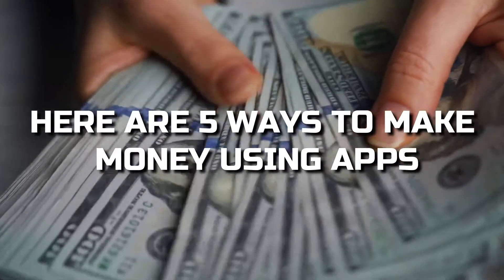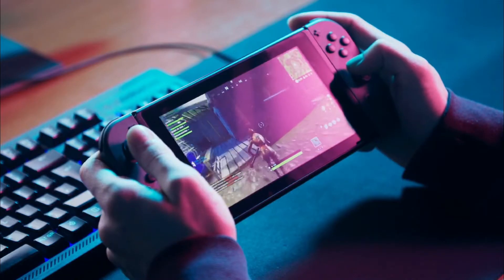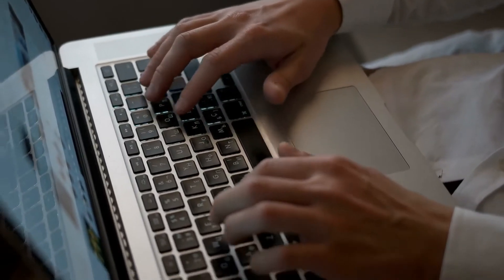Here are five ways to make money using apps. The Money App, available for iOS and Android, is a market research app that earns you rewards for completing tasks, which include offering opinions, playing games, checking store displays, mystery shopping, testing services, and participating in free trials.